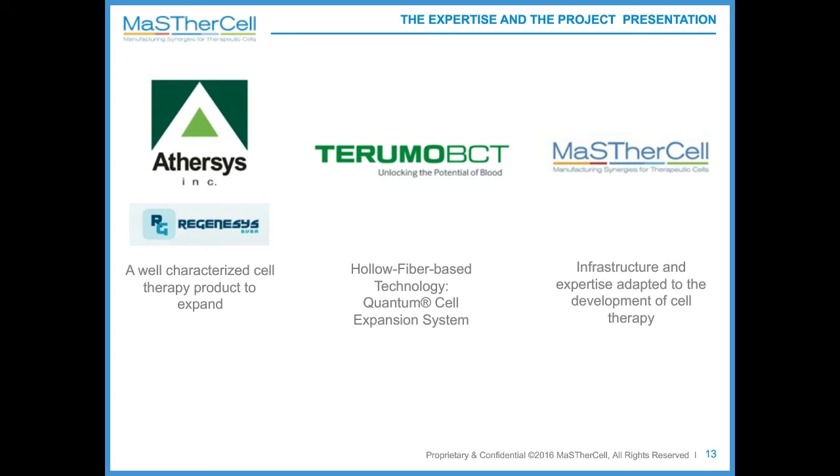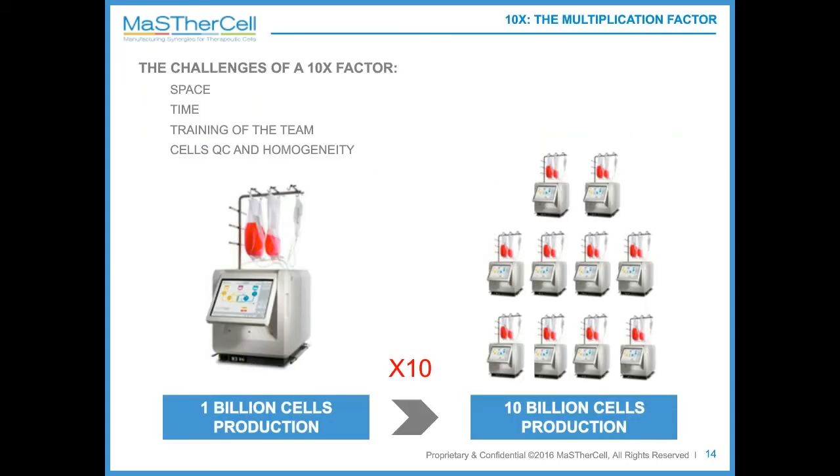The harvest production of one Quantum expansion system was 1 billion cells. Logically, running 10 Quantums in parallel would need to generate 10 billion cells. The challenges of this 10-times scale-out were the space and footprint of such equipment, the time challenge of harvesting 10 Quantums while respecting the cells' shelf life, training the team to this larger scale, and ensuring that all cells generated across the 10 Quantums were homogeneous and comparable to the single Quantum run.